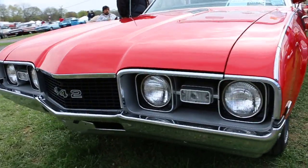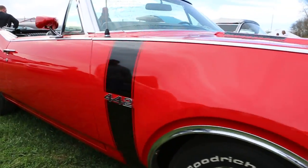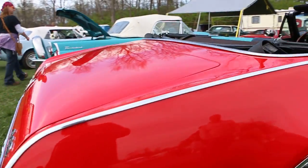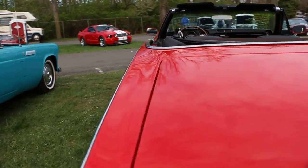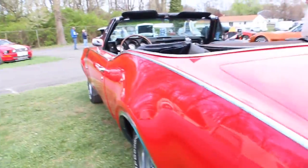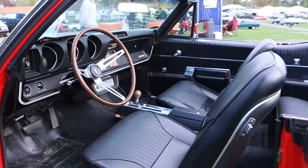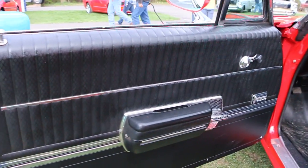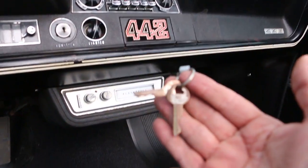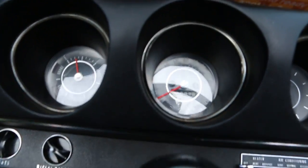Beautiful car. The top's like in brand new shape. Got the trumpet exhaust. Some really nice options in this car — you can have the original keys. Look at that, so cool.